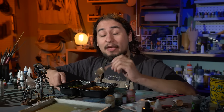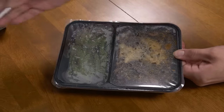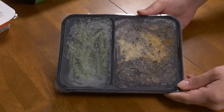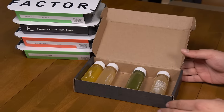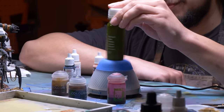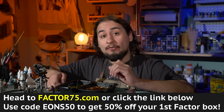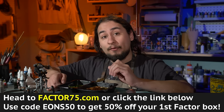For long 10-hour painting sessions, it's hard not to reach for something ultra-convenient and probably made out of the same stuff I'm painting with. But Factor meals are really good quality, even more convenient, and actually tasty. I can heat it quick, eat it quick, and get right back to painting. You can amp up your Factor order with add-ons like proteins, juices, energy bites, veggie sides, desserts, and more. Factor snacks and desserts accommodate those following plant-based and keto diets. Head to factor75.com or click the link below and use code EONS50 to get 50% off your first Factor box.